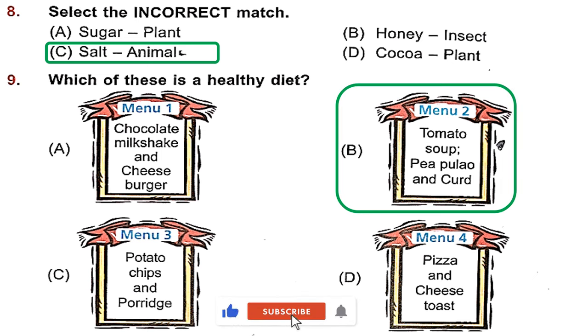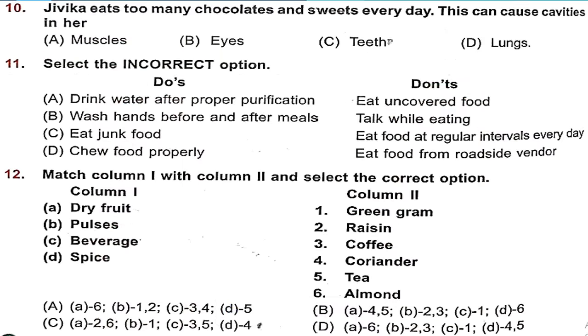Potato chips and porridge — not healthy. Peas and cheese toast — not healthy. So the healthiest diet out of these four is option B. Question 10: Jivika eats too many chocolates and sweets every day. This can cause cavities in her teeth — something your parents must be telling you almost all the time. Eating too many sweets creates cavities in teeth. So the right answer is option C — teeth.